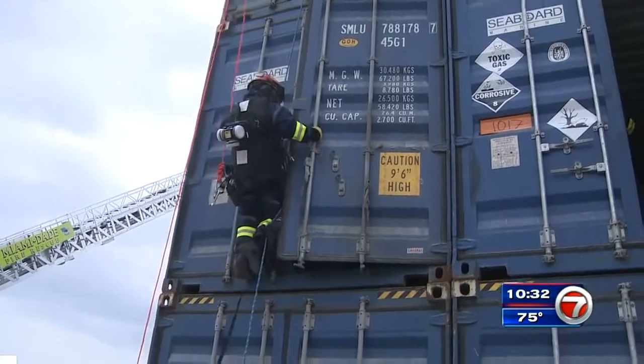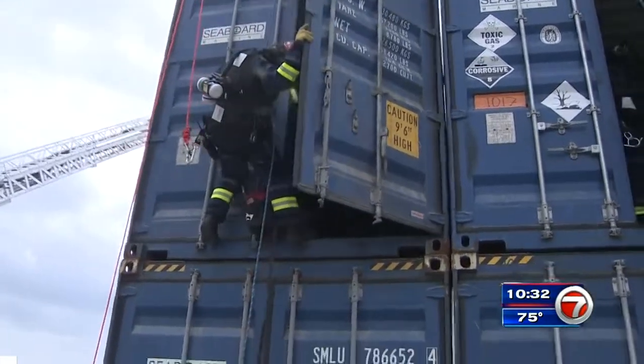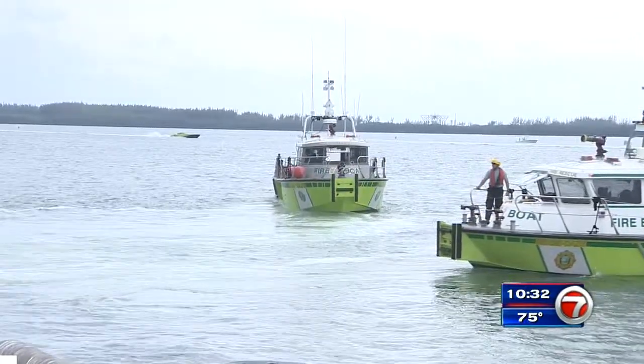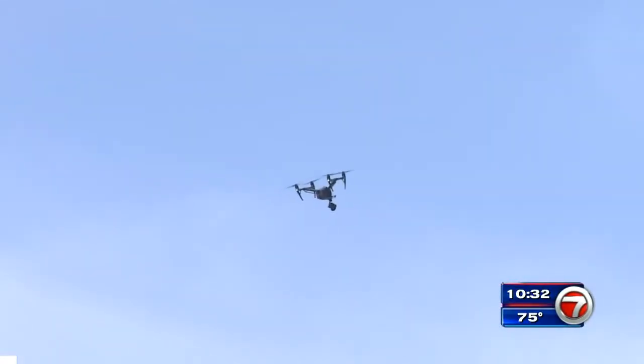In this scenario, a large shipping container has arrived at the port leaking hazardous materials into the bay. Fire rescue boats are also taking part in the training exercise, with a camera drone capturing it all from above.